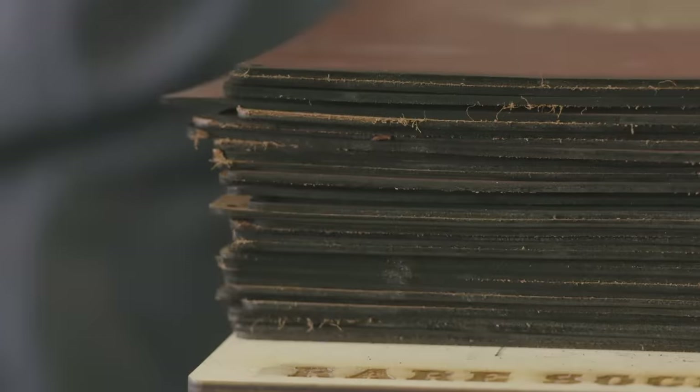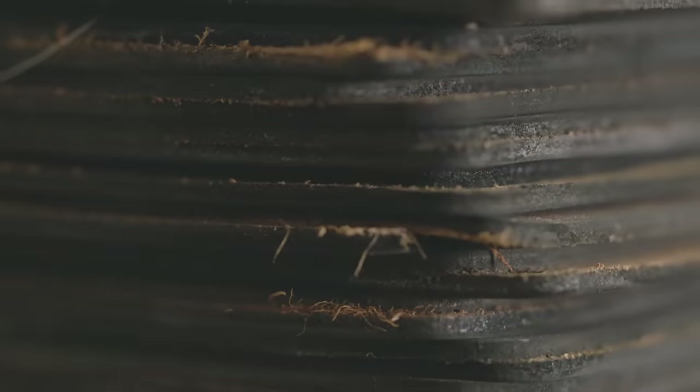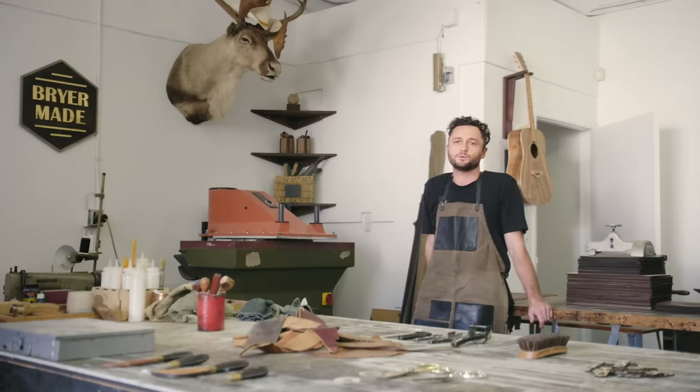At that point, I was ordering a lot of leather from the leather store, and they referred a restaurant to me. I delivered those menus, and it's just been word of mouth since then, and that's keeping me pretty busy.